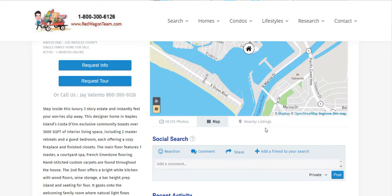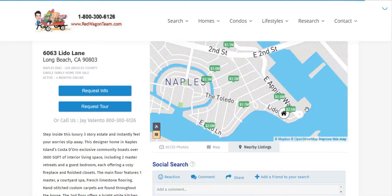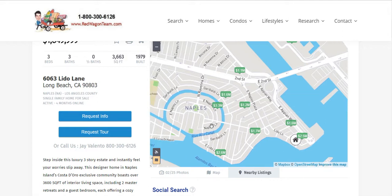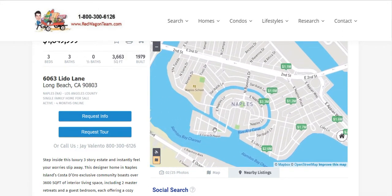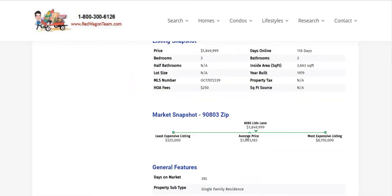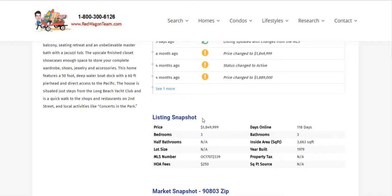You can map out the property and see where it's located on the island — this is Naples Island right here. You can look at nearby listings in case this one doesn't work for you. There are lots of listings; you can move the map around and see what else pops up. You'll also find a market snapshot with the average price for the zip code — though that's the whole zip code, not just Naples Island.